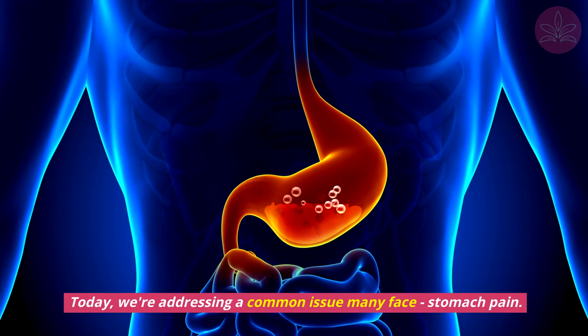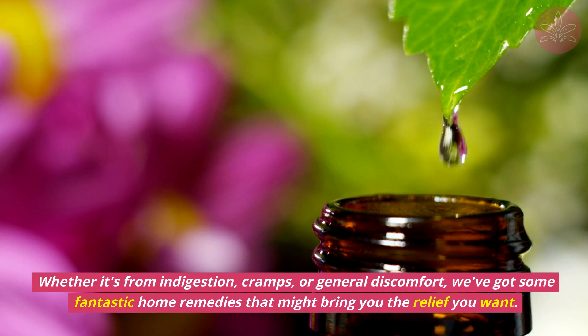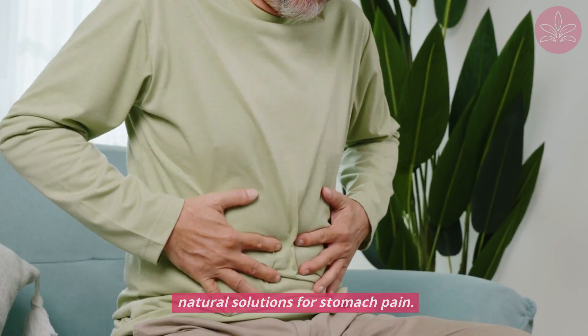Today we're addressing a common issue many face: stomach pain. Whether it's from indigestion, cramps, or general discomfort, we've got some fantastic home remedies that might bring you the relief you want. If you're dealing with a bothersome belly, stay tuned as we explore these natural solutions for stomach pain.